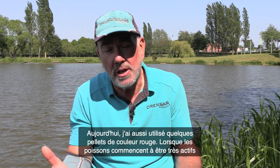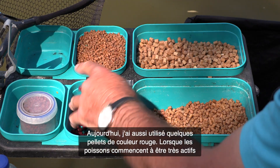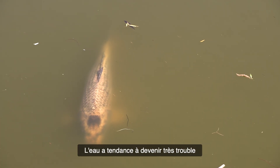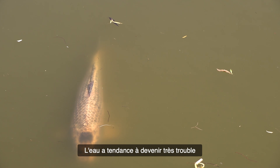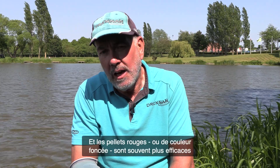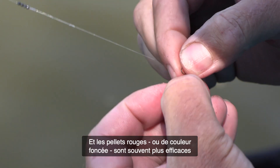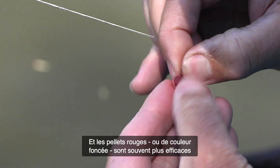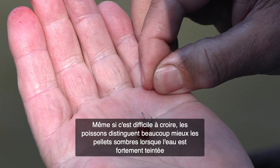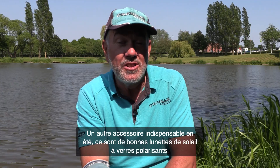Today I also used red pellets as a change bait. When the water becomes colored — as it does quickly once the fish get active on these types of lakes — a red pellet really stands out. A dark colored pellet also stands out well, silhouetted as it falls through the water.